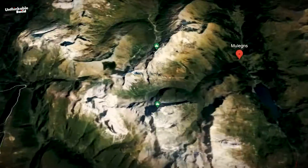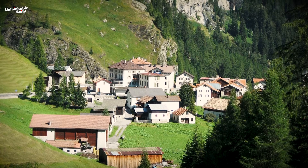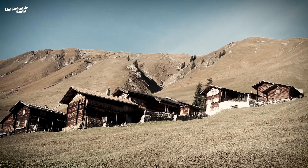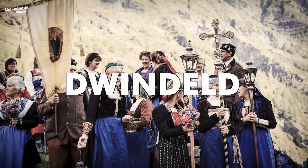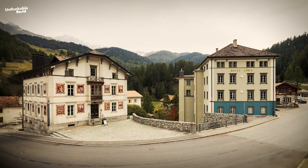Moulins, nestled in the Albula district of Switzerland, is a small village steeped in rich history and cultural significance. Founded by a Walzer group during the 15th century, its existence was first recorded in 1521. Situated in a picturesque valley embraced by the awe-inspiring Swiss Alps, the village's population dwindled to just 25 residents by 2014, a decline attributed to various factors.